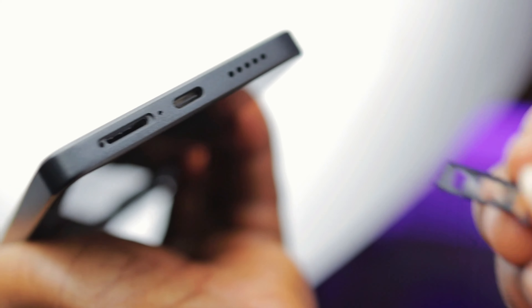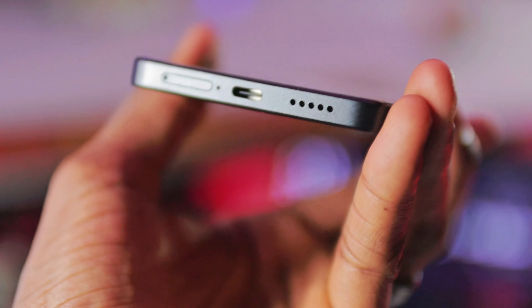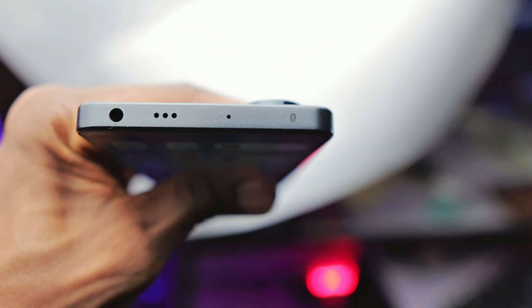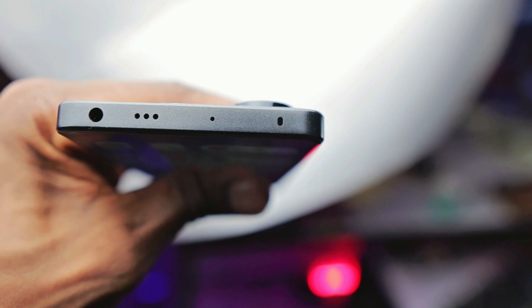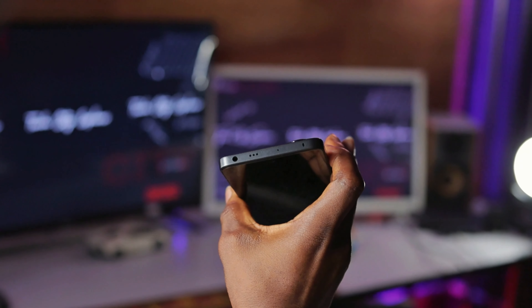On the bottom of the device you have a dual SIM setup that sadly misses out on an SD card port, so no storage expansion this time. It also has a USB Type-C charging port and a speaker grille. The left side of the device is plain, and on the top you can find a headphone jack and a second speaker grille for stereo sound.